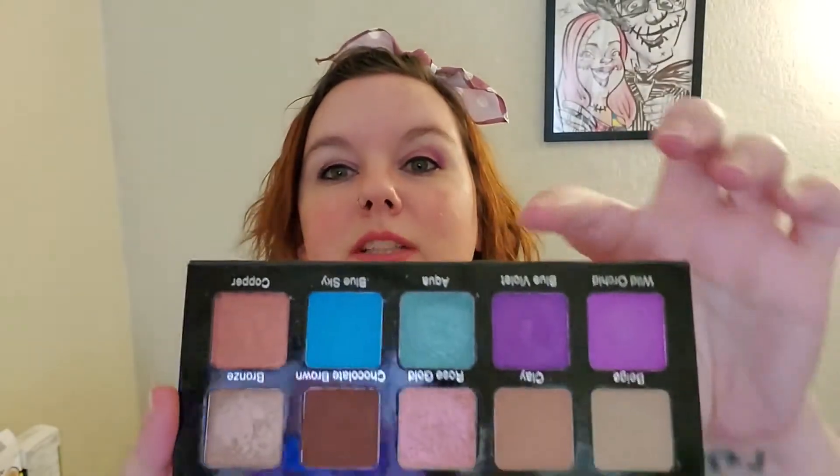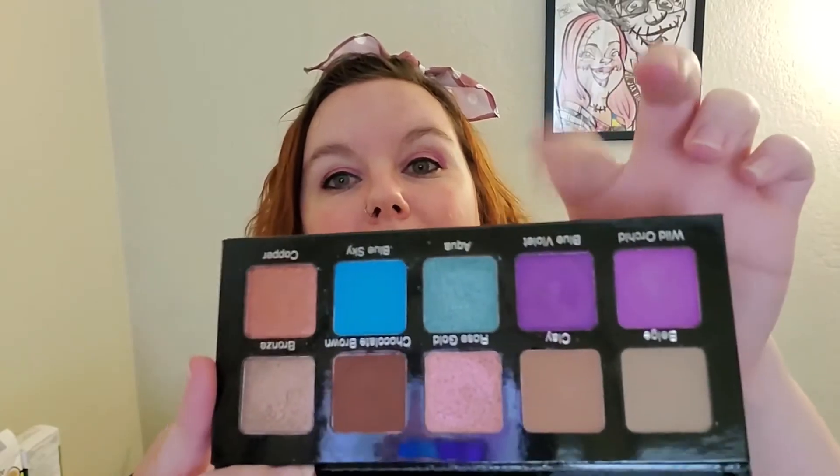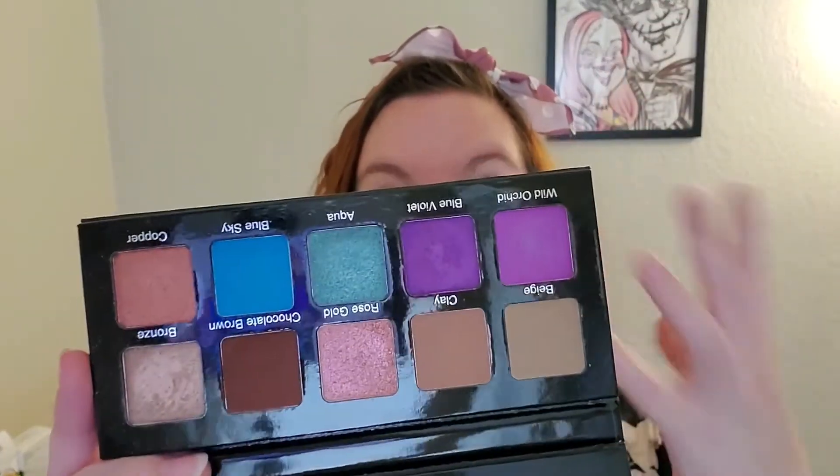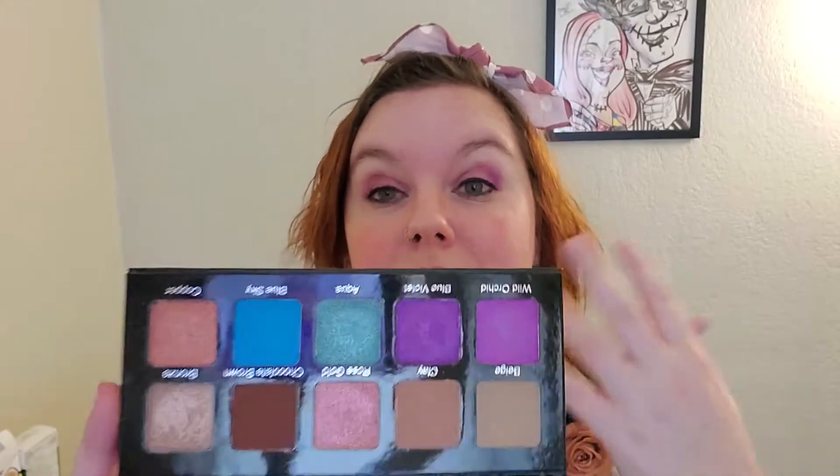I know it's been out for a while, probably almost a year now. But the main reason why I got it was because of this lovely purple right here — I've been looking for something purple to put on my eye that'll kind of pop and help make my eyes pop some more.